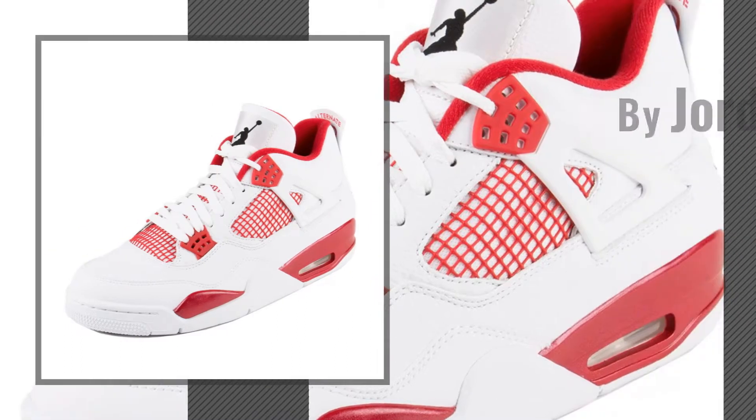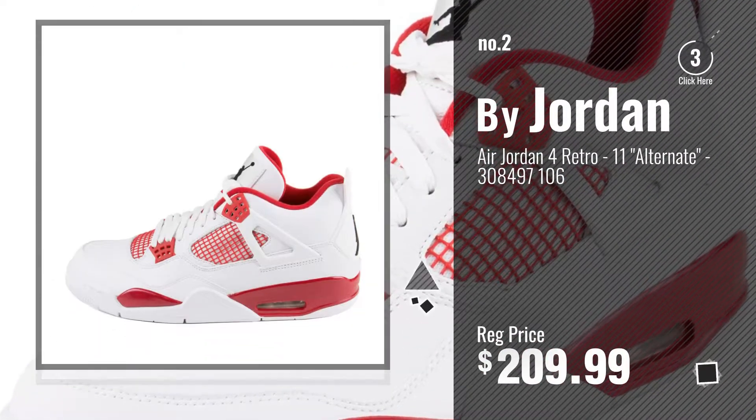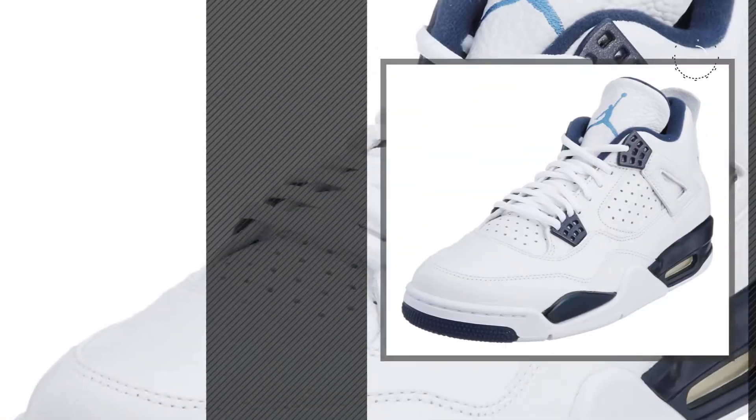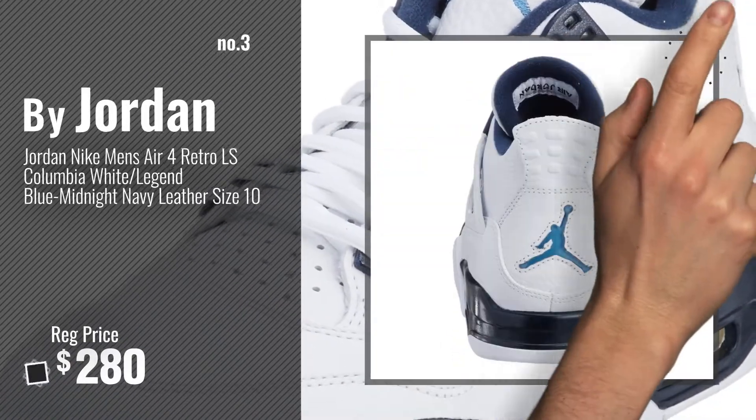Number 2, another great product by Jordan. Number 3, for more info about this great Jordan, just click this circle.